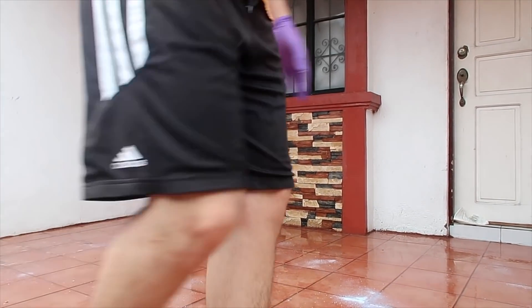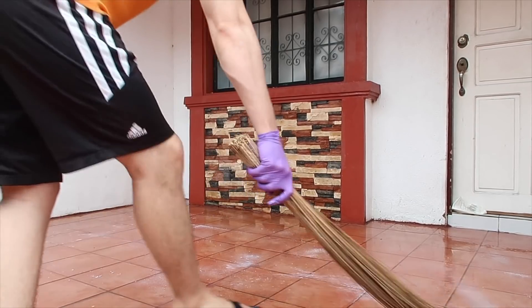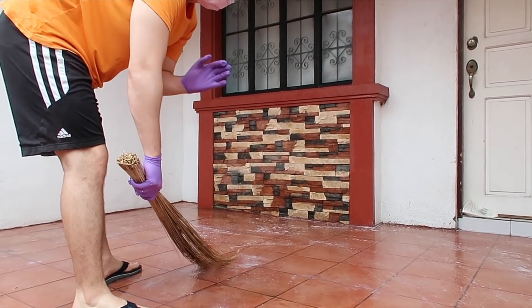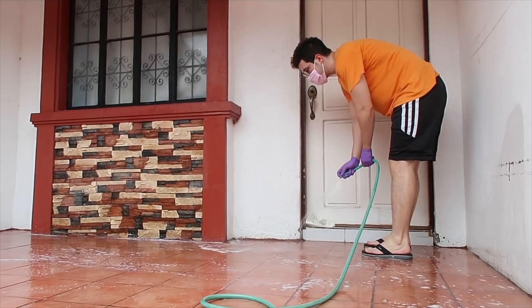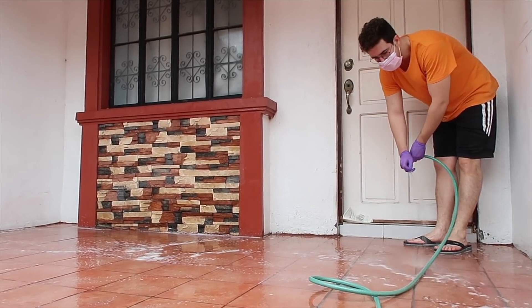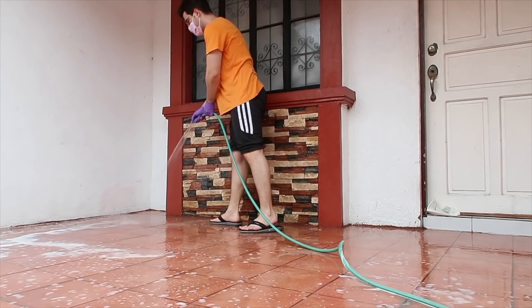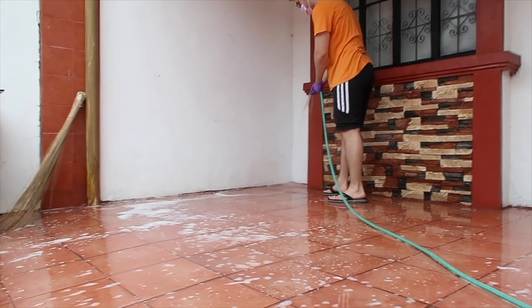So I'm gonna clean here first, guys — the garage — before I start the repacking. Make sure there is no dirt. Let's go.